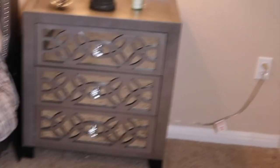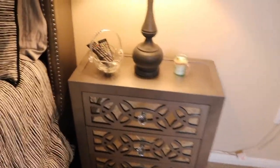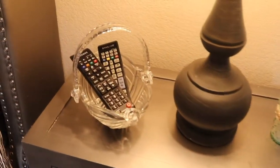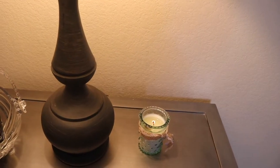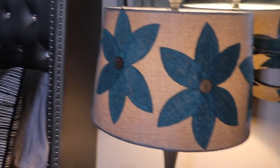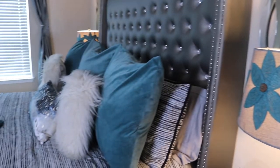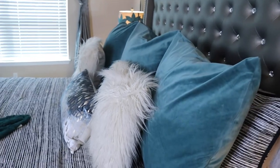I'll also be linking where I got the nightstand. On the nightstand I just have a candle and this little crystal basket where I put the remote, and this lamp — I've had it for a while. It's an old buy, I got it from Target. And of course I have the bed and a lot of pillows.